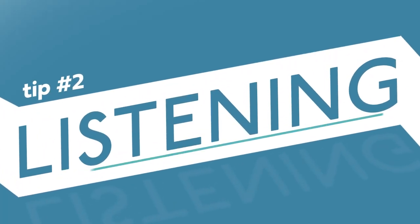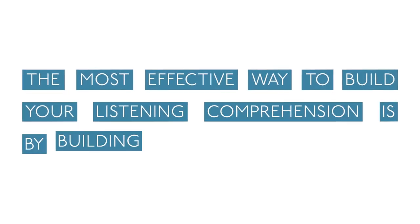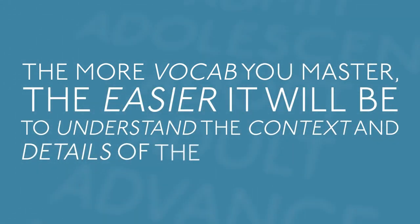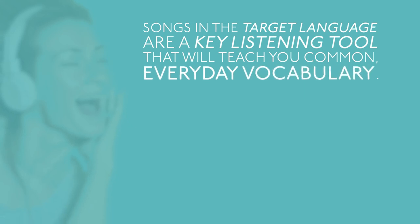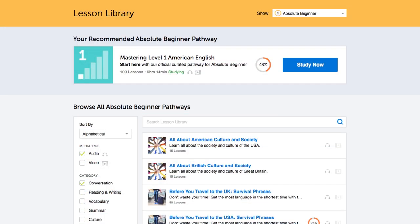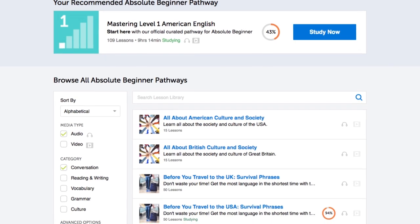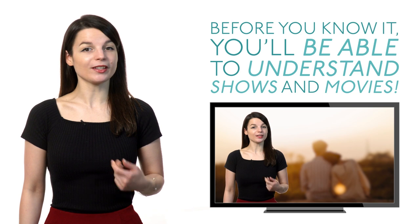Tip number two: listening. The most effective way to build your listening comprehension is by building a strong vocabulary. The more vocab you master, the easier it will be to understand the context and details of the conversation. Songs in the target language are a key listening tool that will teach you common, everyday vocabulary. By learning and memorizing the lyrics, you're building up your vocabulary. If you really want your listening skills to take off, listen to our podcasts. We have hundreds of hours of audio lessons for you to listen to. Before you know it, you'll be able to understand shows and movies.